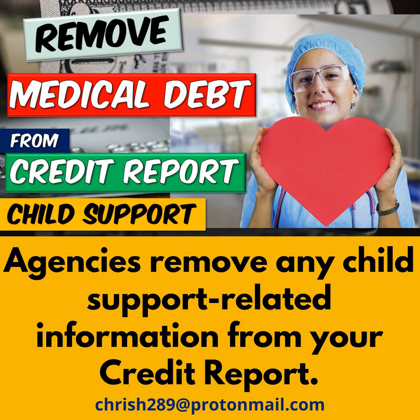Thanks for tuning into this episode. This is brand new information about medical debt and the credit reporting agencies, where they will remove the bad debt. As always, we're looking for donations to help us bring you new and relevant information. If you have any questions or comments on today's episode, please feel free to reach out to us at our email. Have a good day.